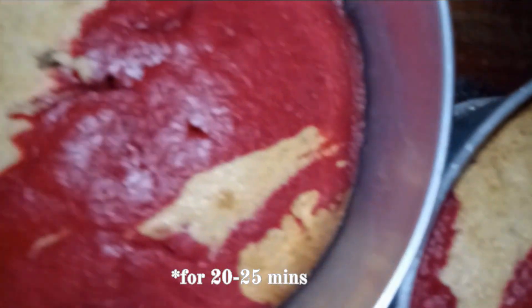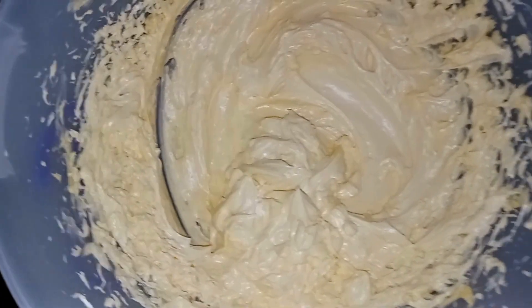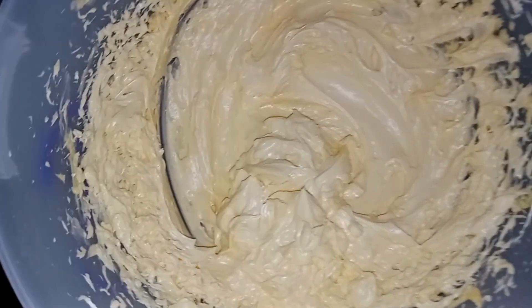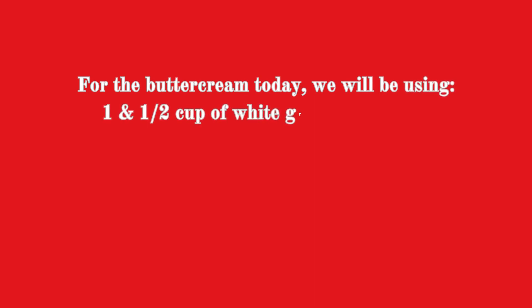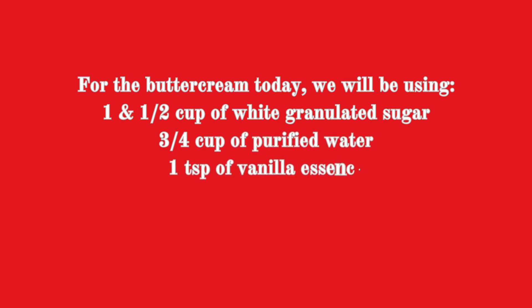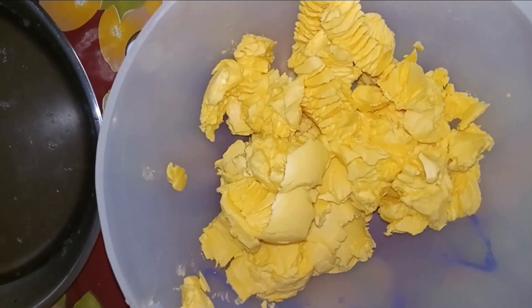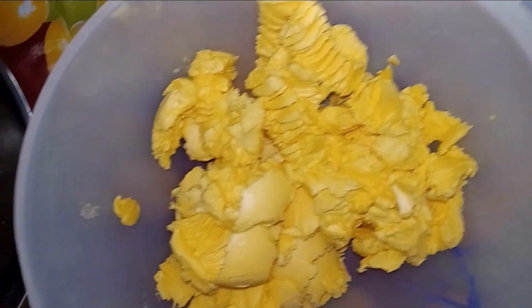Place them into the oven and then let's move on to making the buttercream. For today's cake, we will be using Korean buttercream. I used this recipe some days back and I decided to try it again because of the results it gave the other time. Here we will be using one and a half cups of granulated sugar, three-fourth cup of purified water, one tablespoon of vanilla essence and then 400 grams of butter. You can adjust the butter depending on the type of cake you are making and the quantity of buttercream you will need.